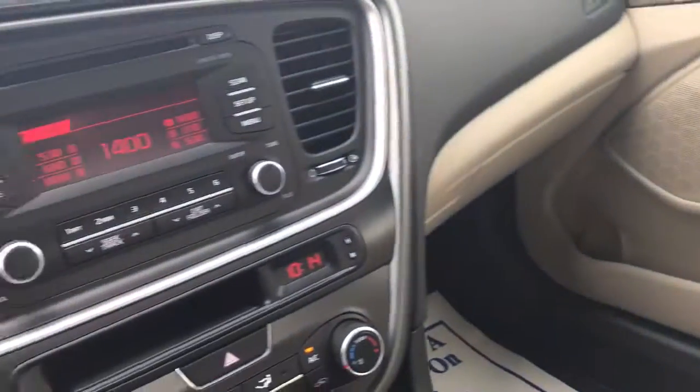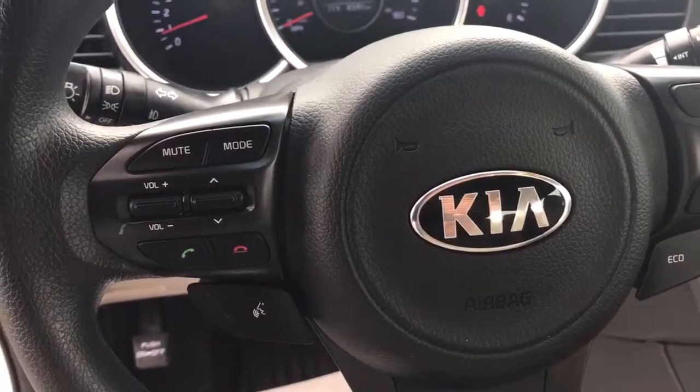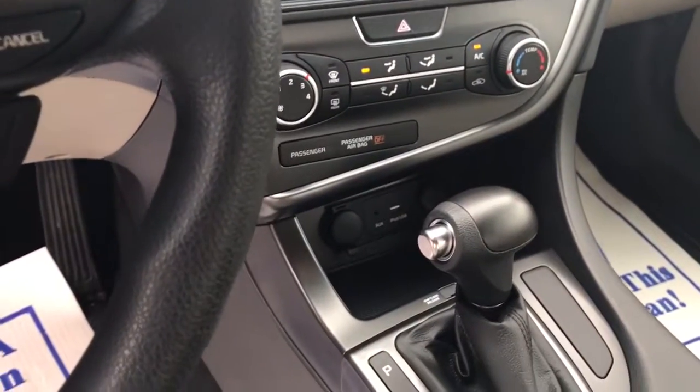Doesn't even look like anybody's sitting in the back seat. Push to start. Bluetooth. Economy mode. Aux port. USB port.